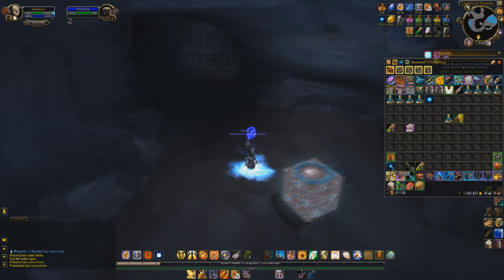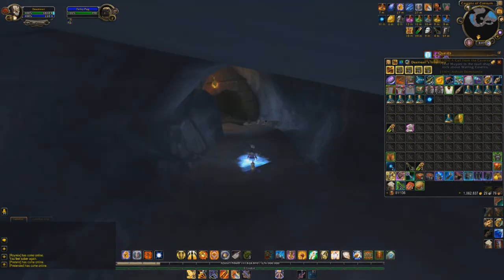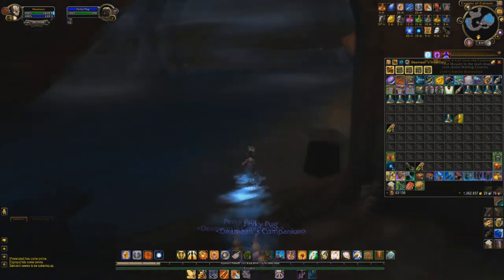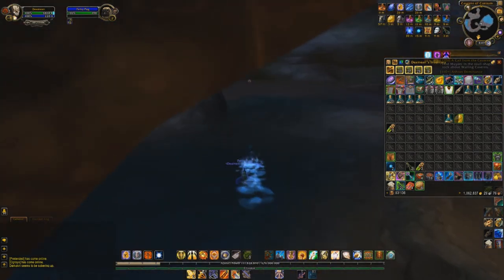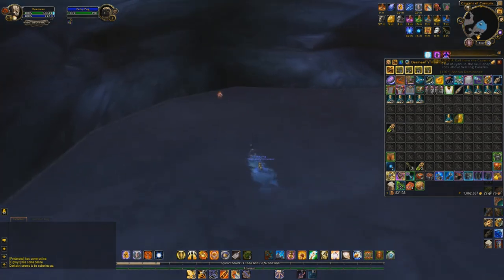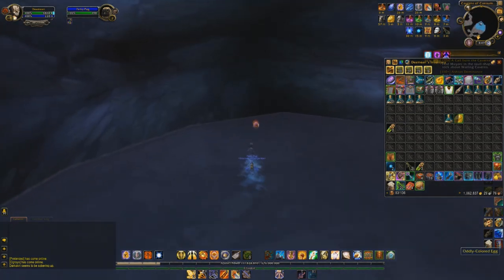Once the buff is obtained, leave the room and take the Downward Path. The only thing preventing you now from obtaining your new companion is going to be a huge puddle of water. Remove your Firewater buff and use your Scroll of Intellect. This will allow you to cross over the water and get your new companion.